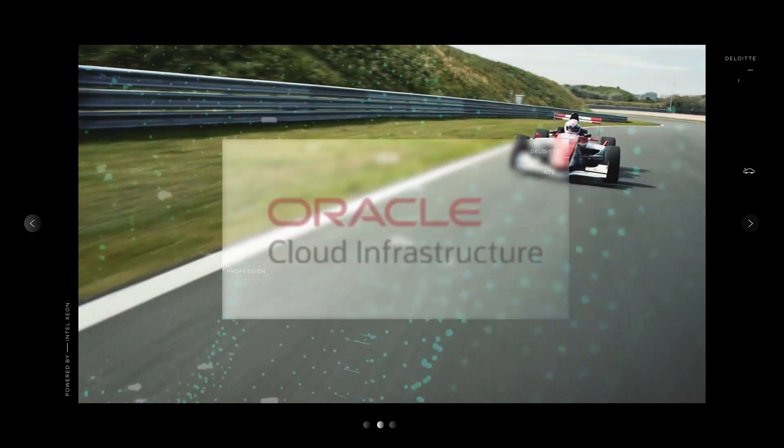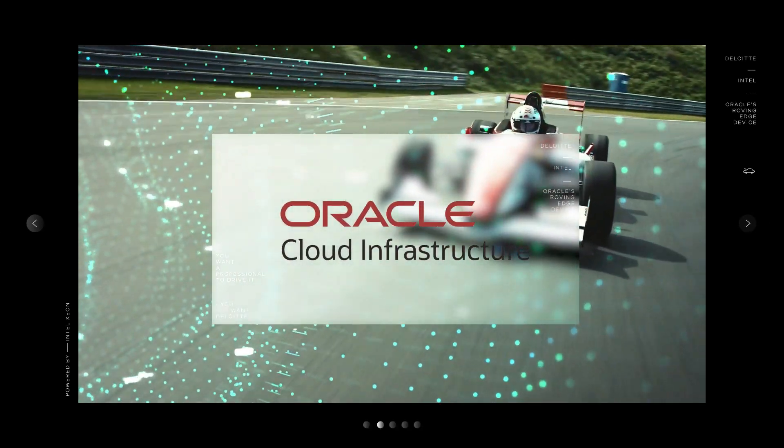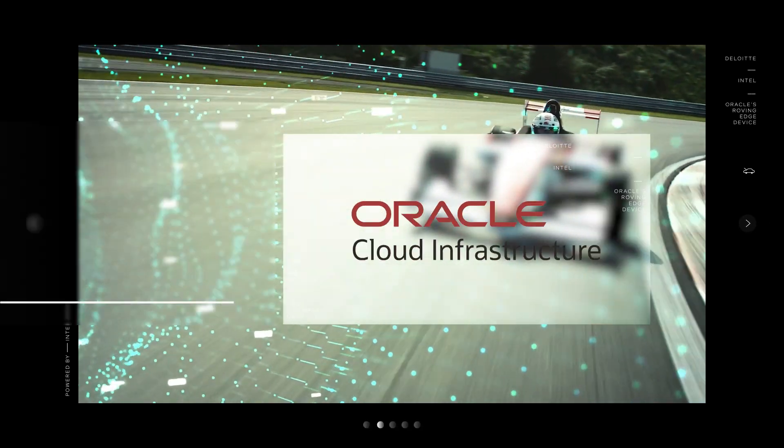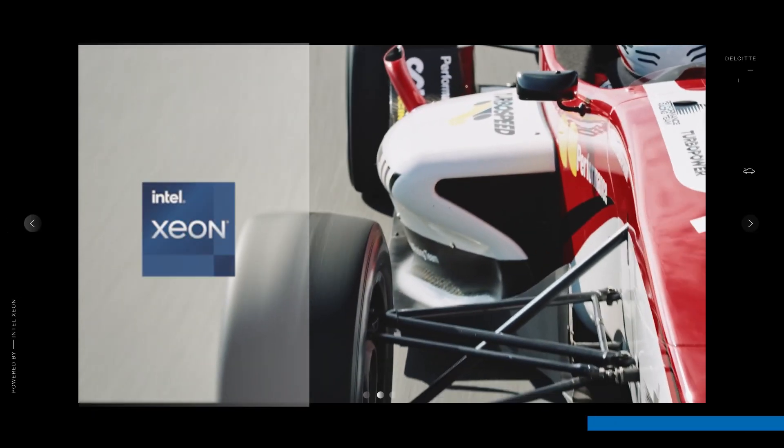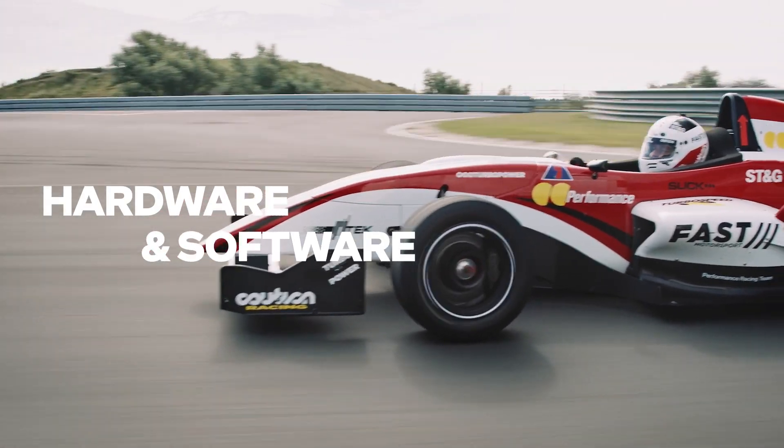The device is built with Oracle's cloud infrastructure, which is the next-generation cloud designed to run any application faster and more securely for less. And it's built on Intel Xeon, the integrated computing hardware and software that makes RED go vroom.